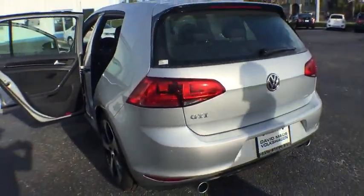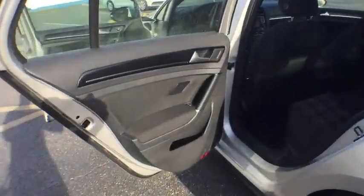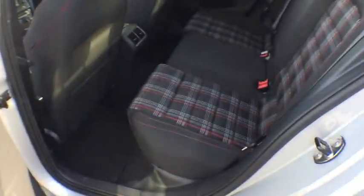FWD. Rear defrost. Fog lamps. This beauty is sure to make you the talk of the neighborhood. So call or drop in for a test drive today.